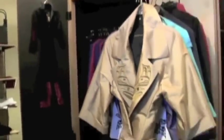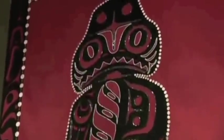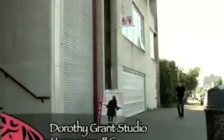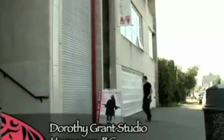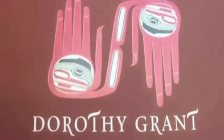Dorothy Grant is a traditional Haida artist and a celebrated fashion designer. Her garments, button blankets, and spruce root hats can be found in museums and private collections worldwide. Michael Glendale visits Dorothy at her design studio in Vancouver and discovers how she maintains her cultural roots in the fashion industry.